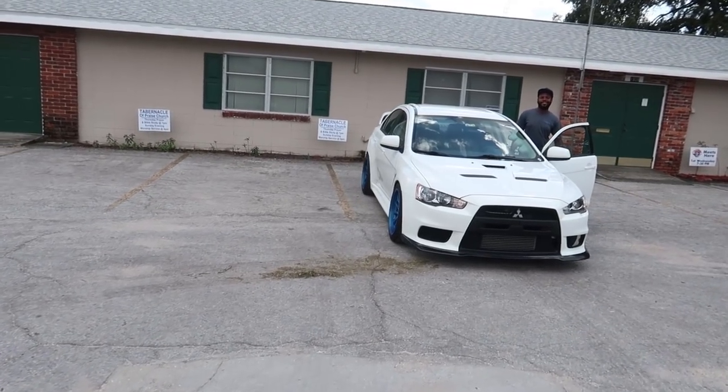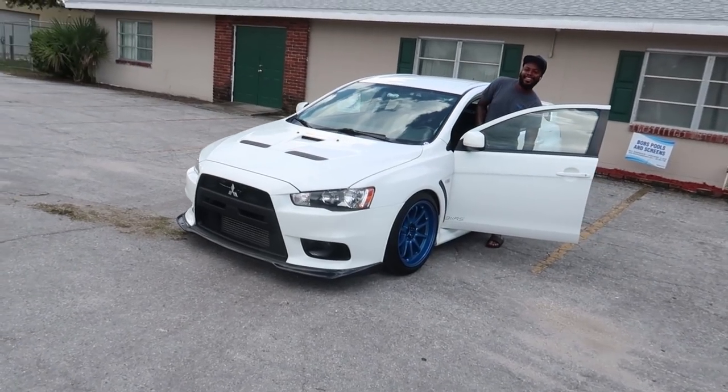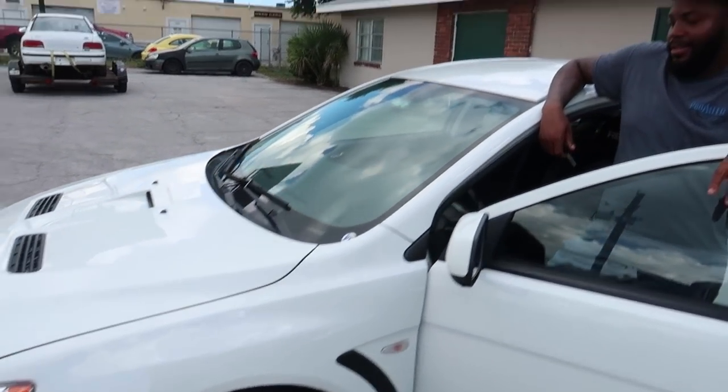I guess I'll settle for this white one right here. I guess this will do — it's not as nice as the black one but it'll get the job done. I just didn't want a car like this beat up. I wanted one in a little better shape to go trash.